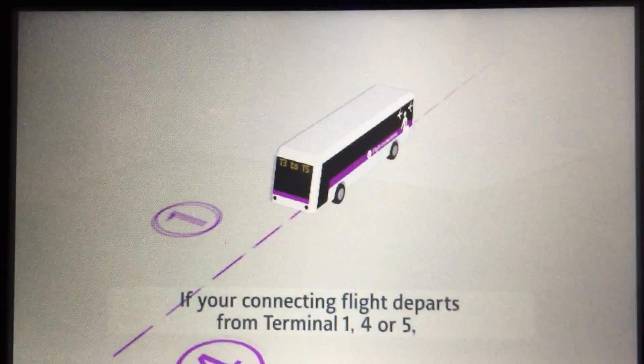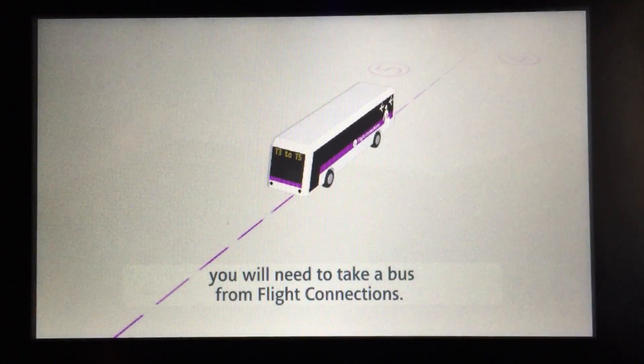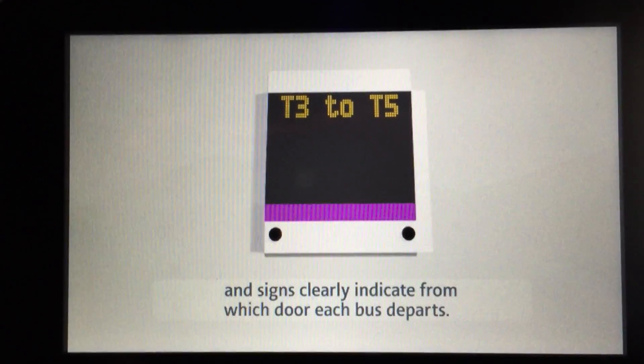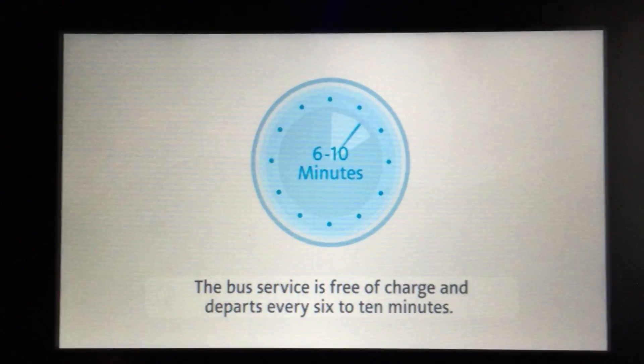If your connecting flight departs from Terminal 1, 4, or 5, you'll need to take a bus from flight connections. There are separate buses for each terminal, and signs clearly indicate from which door each bus departs. The bus service is free of charge and departs every 6 to 10 minutes.